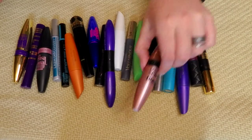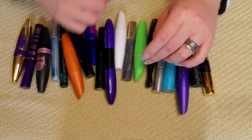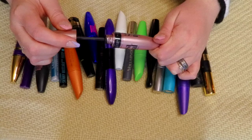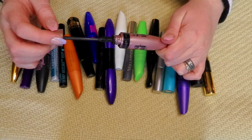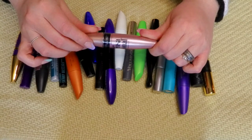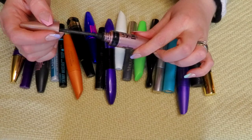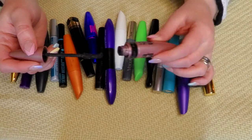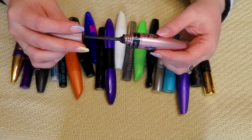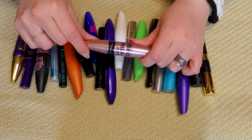Let's start with the one falling out in the middle — the Maybelline Lash Sensational Full Fan Effect. I used this today and it's looking a little chunky. I do have two backups of this. I might throw this one out and get one of those out. It's one of my favorites and it's always a thicker mascara — that's why I like it — but this one's looking a little chunky, so I think I'm going to get rid of this one and pull in one of my backups.